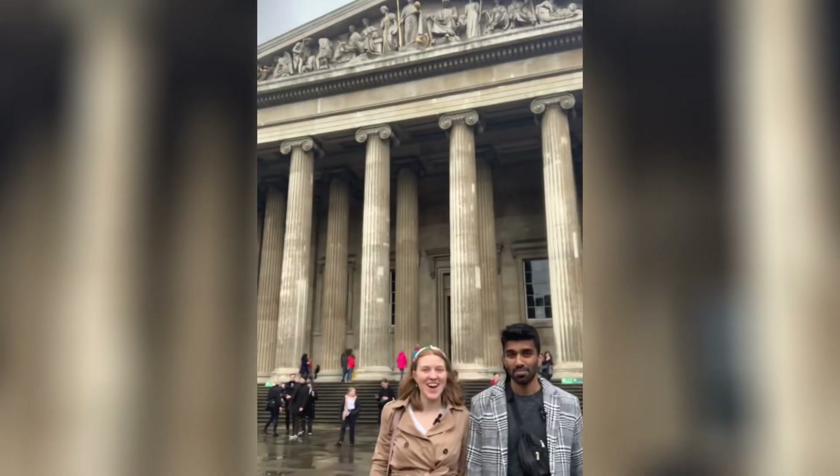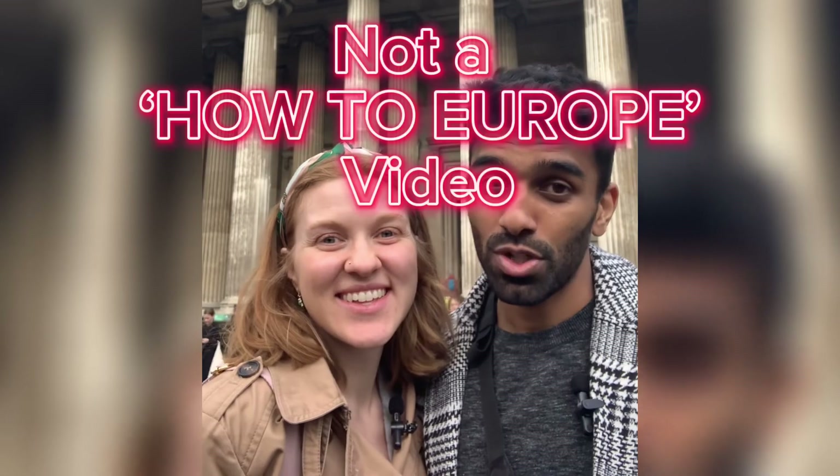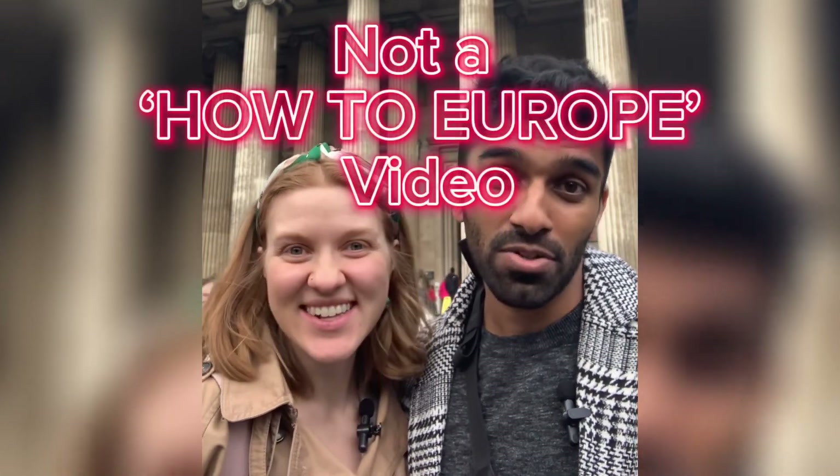We're heading on a flight to London — looking nice in the trench coat. Is this a baby? No, it's not — can it be a baby? No, it cannot. Just a vacation, but the baby is coming. First stop: London. We're going to wing it; we know nothing. If you're watching this video to learn what to do and what not to do, this is not the video for you.